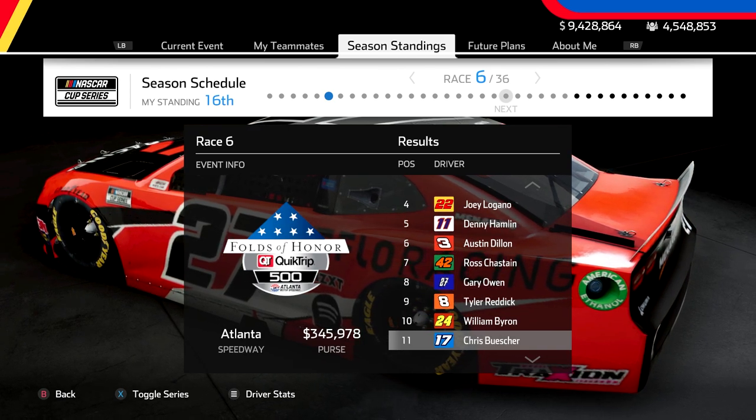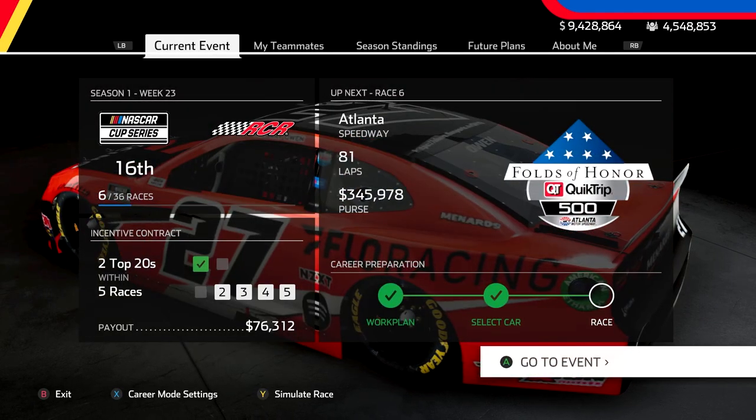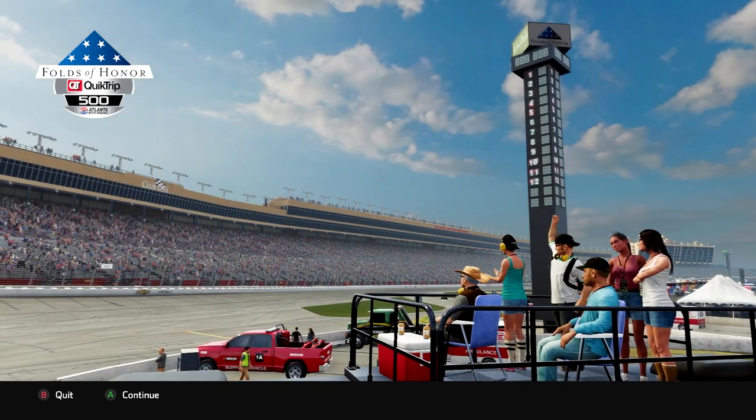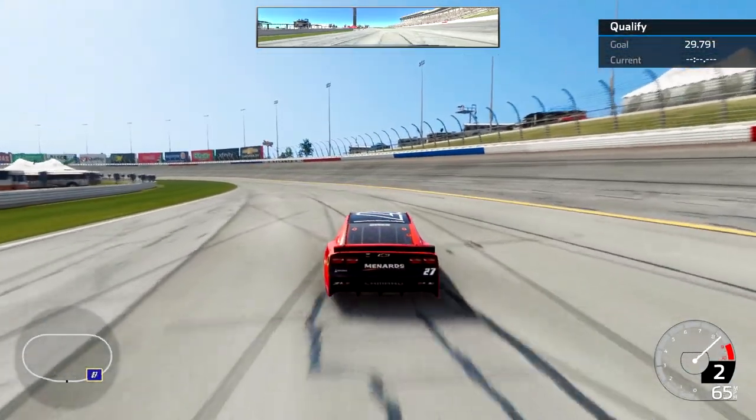Kevin Harvick actually had the win last time we came here. So some high hopes coming into this one to replicate what we did and get another top 10 finish here in this Votes of Honor Quick Trip 500. And it all starts by getting a good qualifying position, which is what we were focused on here in this first part of the episode.